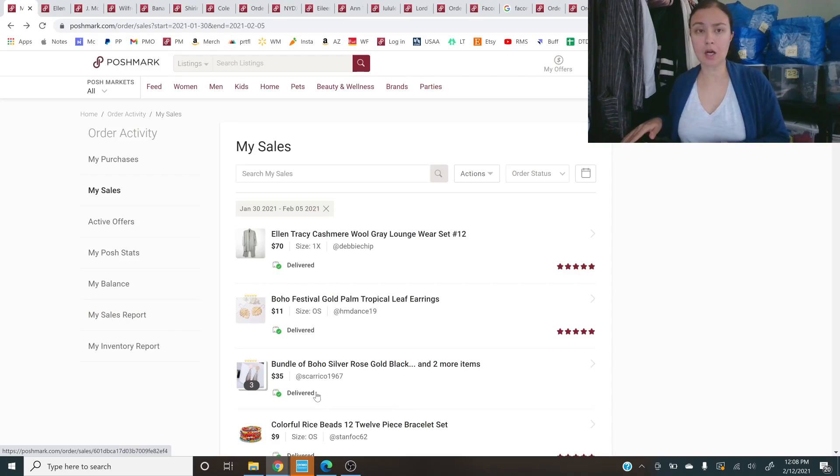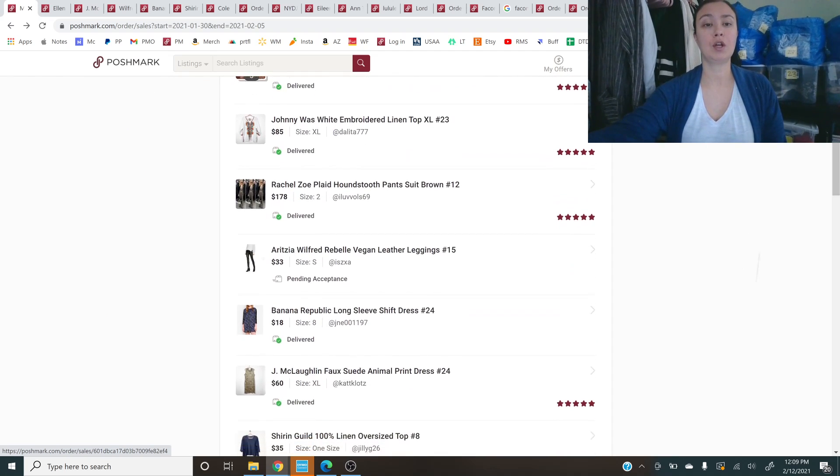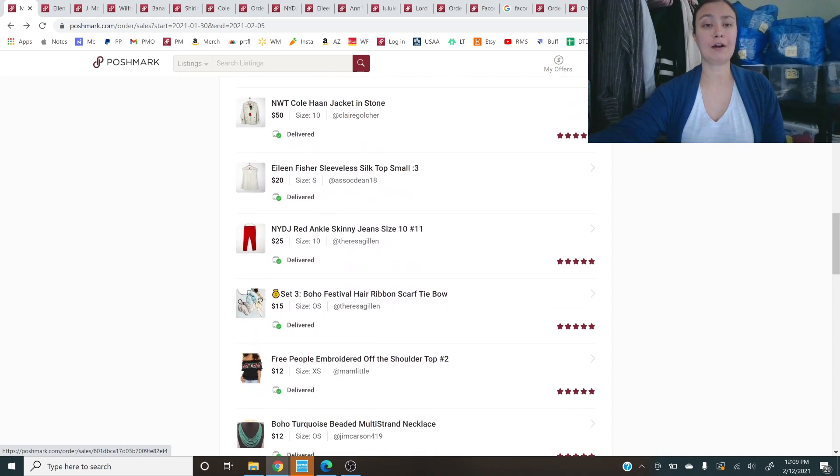Now let's check out the sales for this week. We're doing January 30 through February 5. I do have several boutique items that sold, but they were lower value items. In general, my boutique items are of lower value — jewelry items, hair accessories, and things like that — though there are still some swim and other higher-value items mixed in.